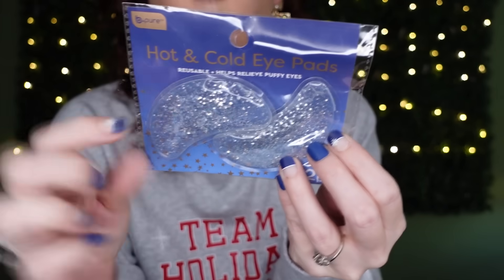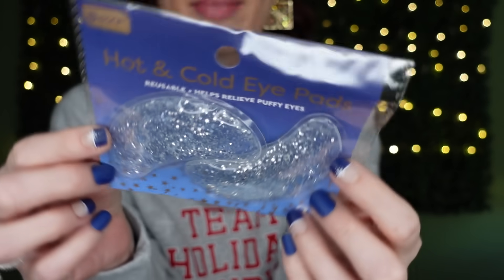I grabbed this by Be Pure — it's the hot and cold reusable eye pads. I love that you can heat them up or put them in the refrigerator. They're shaped perfectly to go underneath the eyes. A bonus tip for the holiday season: heat these up in the microwave and slip them into your coat pockets to keep warm while you're outside watching Christmas lights. I grabbed several of these — they're also a great stocking stuffer!